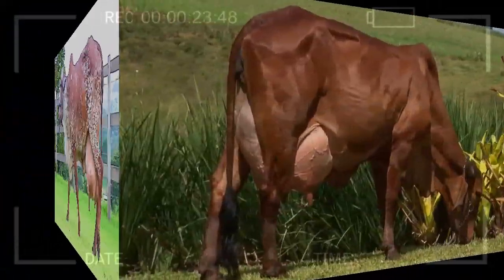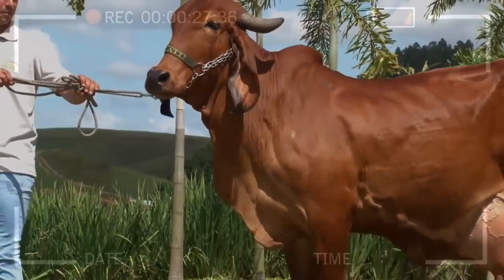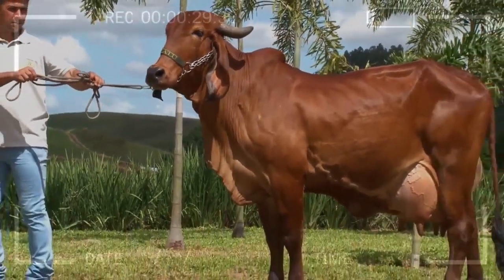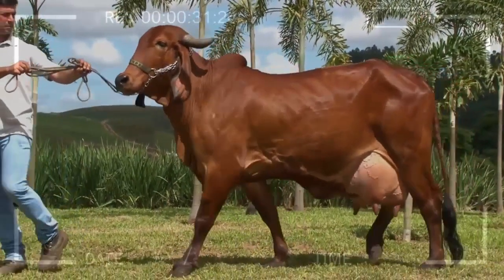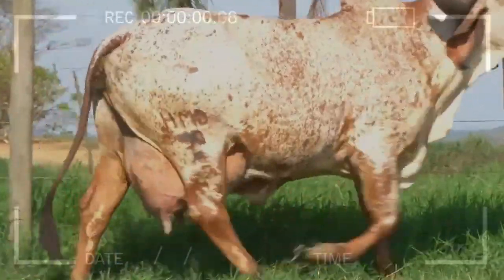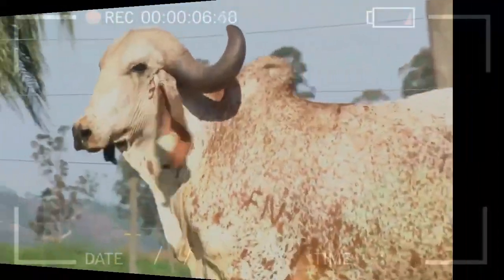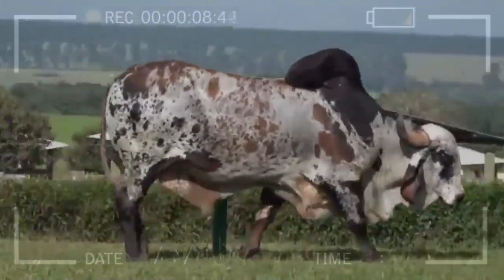Grazing Abilities: the Gyre breed has a natural ability to graze and utilize available food resources in their environment, contributing to their ability to adapt to different grazing conditions and obtain a balanced diet. Longevity: Gyre cattle have a longer lifespan compared to other breeds, making them a long-term investment for farmers.